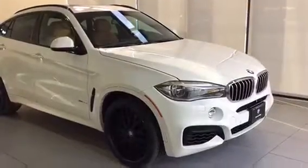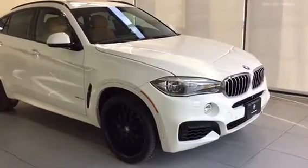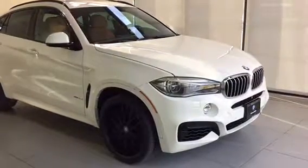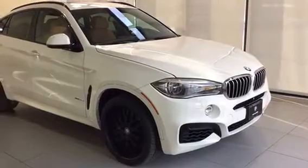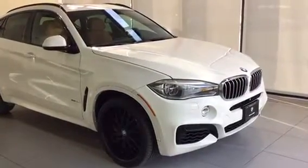Thanks for taking a look at this 2015 BMW X6. If you have any questions regarding the vehicle or would like to book a test drive, please feel free to give us a call or come into the dealership — we'd be more than happy to assist you. Kelowna BMW, the home of no charge scheduled maintenance.